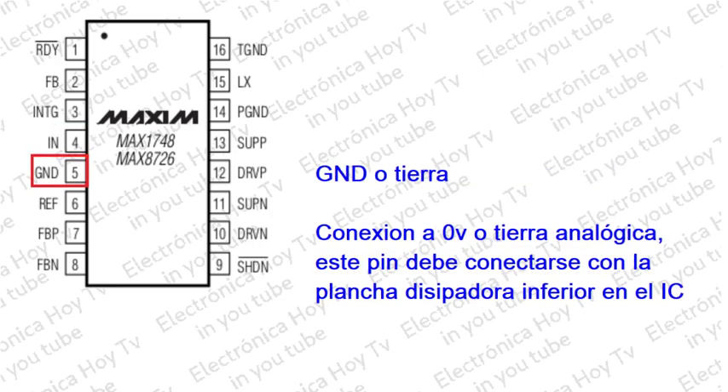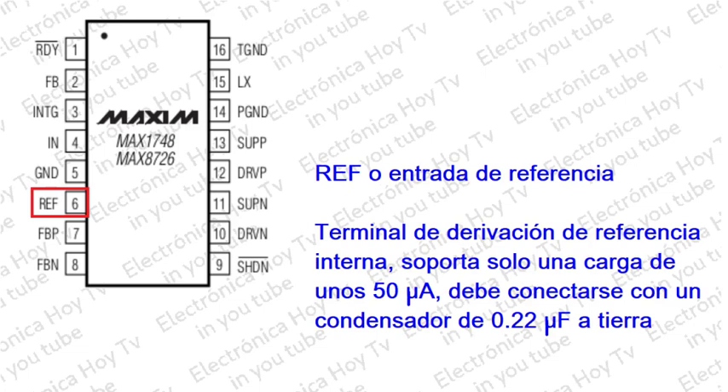Pin 5 - GND (masa analógica): Conéctelo a la toma a tierra PGND debajo del integrado. Pin 6 - REF (referencia): Terminal de derivación de referencia interna. Conecte un condensador de 0.22 microfaradios desde el terminal a la tierra analógica o GND. Capacidad de carga externa de hasta 50 microamperios.